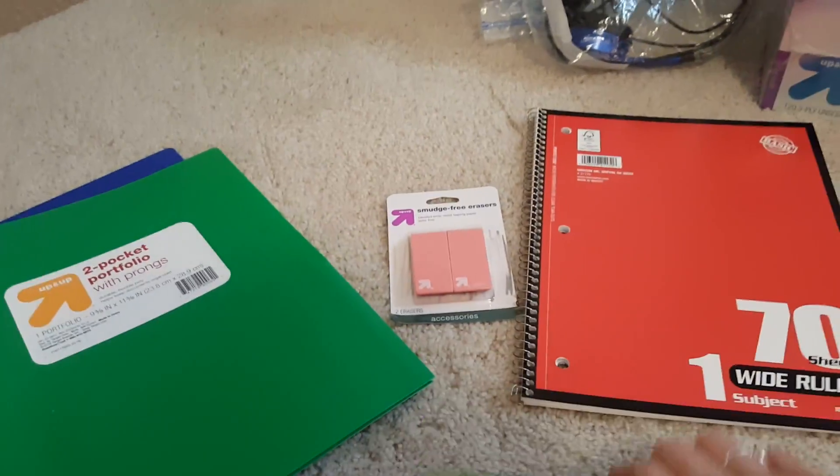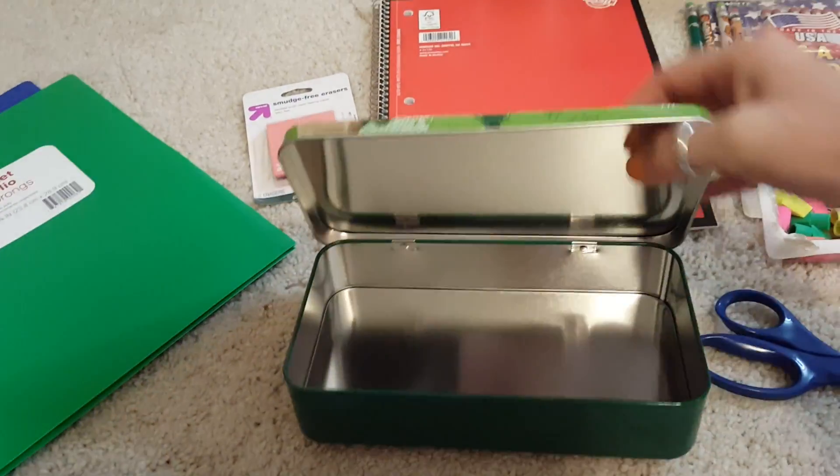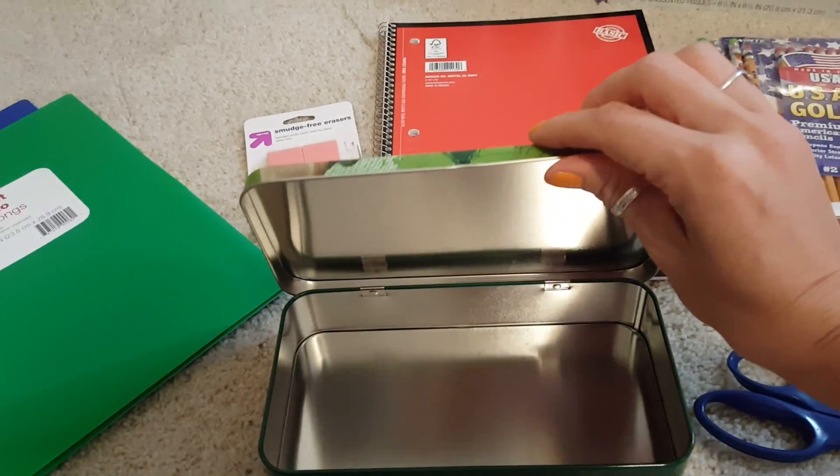This is his favorite — he didn't even want to let go of it, he was just hanging on to it. He's very excited about this. That is our back to school haul. Thank you guys for watching, I will see you tomorrow. Bye!